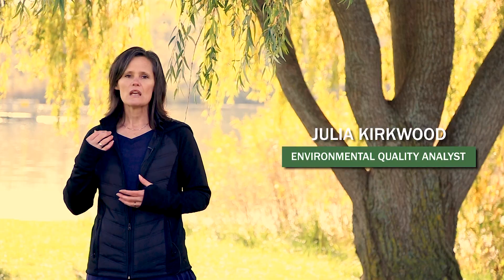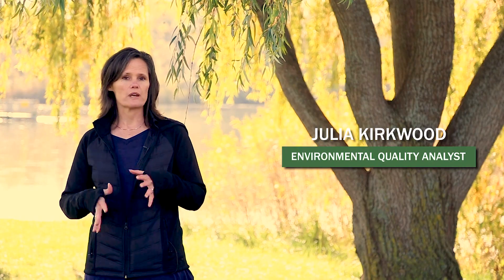Welcome to the Michigan Shoreland Stewards program video series. The Shoreland Stewards program was created to recognize lake property owners who are maintaining their property in a way that reduces negative impacts to ensure healthy lakes for future generations, for both people and fish and wildlife. Together we'll explore the four zones of your property and teach you how to be a shoreland steward.